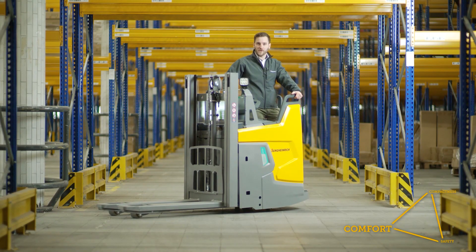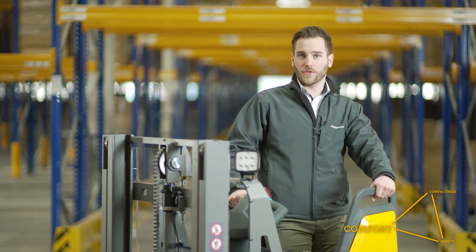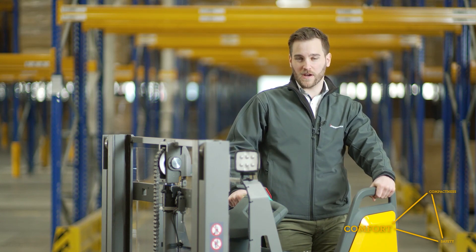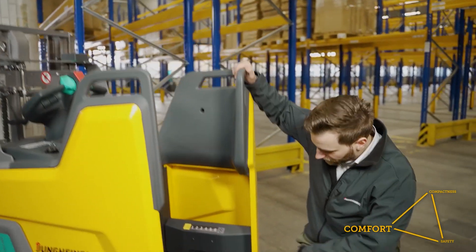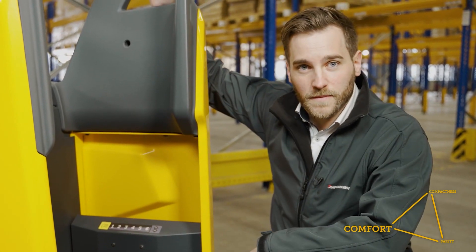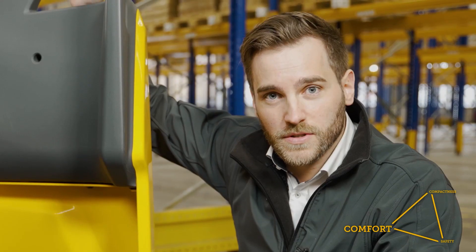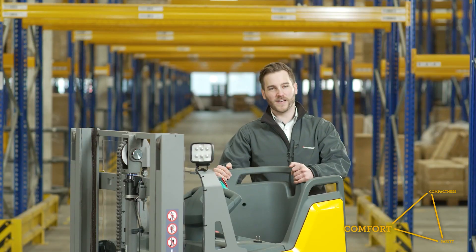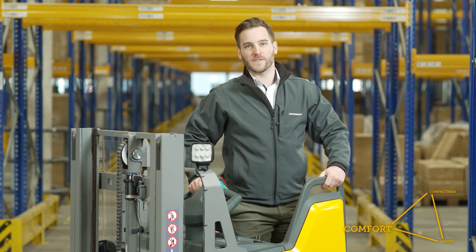If drivers feel comfortable on their trucks, work will become more efficient and fewer accidents will occur. It was one of our goals in development to create a compact truck without reducing the space for the driver. Additionally, we offer a suspension system which can be adjusted to the driver's weight — from light to heavy. Increasing the driver's comfort has never been easier; no tools or compressor needed. This pad provides excellent stability while driving. Safe and comfortable — an outstanding driving experience.